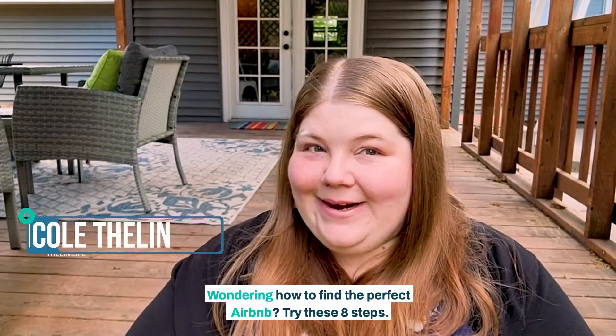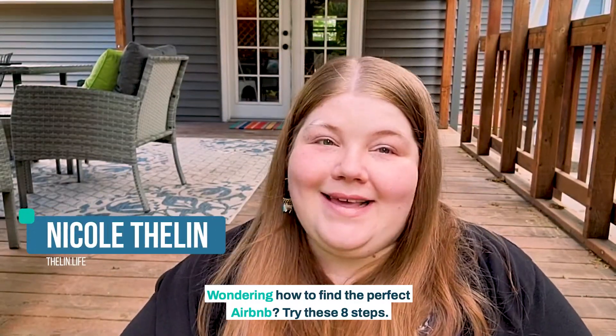Wondering how to find the perfect Airbnb? Try these eight steps.